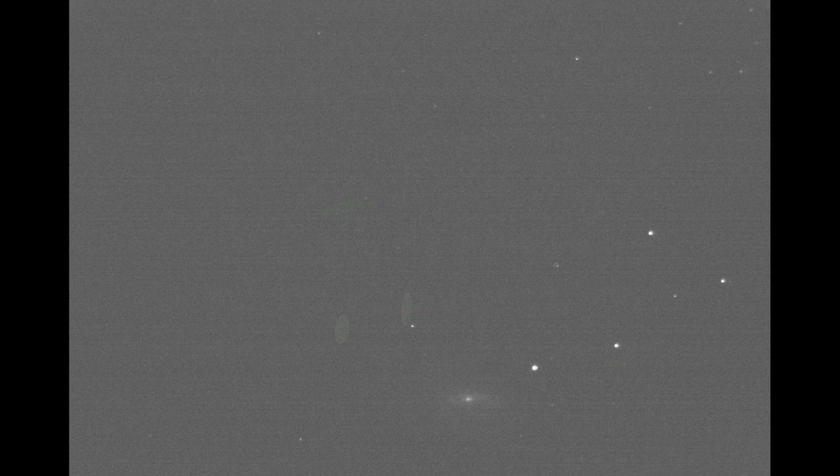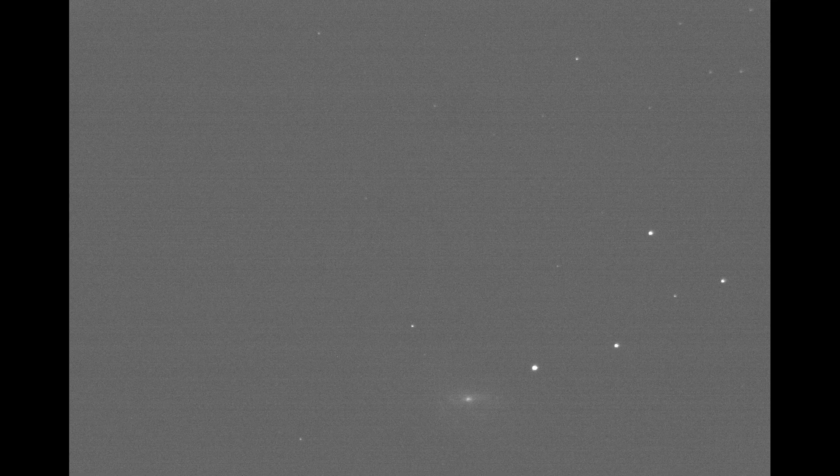There's a lot to cover when discussing the Leo Triplet. I think it is best to go over each galaxy in turn, starting with the brightest and then proceeding through fainter galaxies. The brightest galaxy is M66 and it will look something like this through a 6-inch telescope.